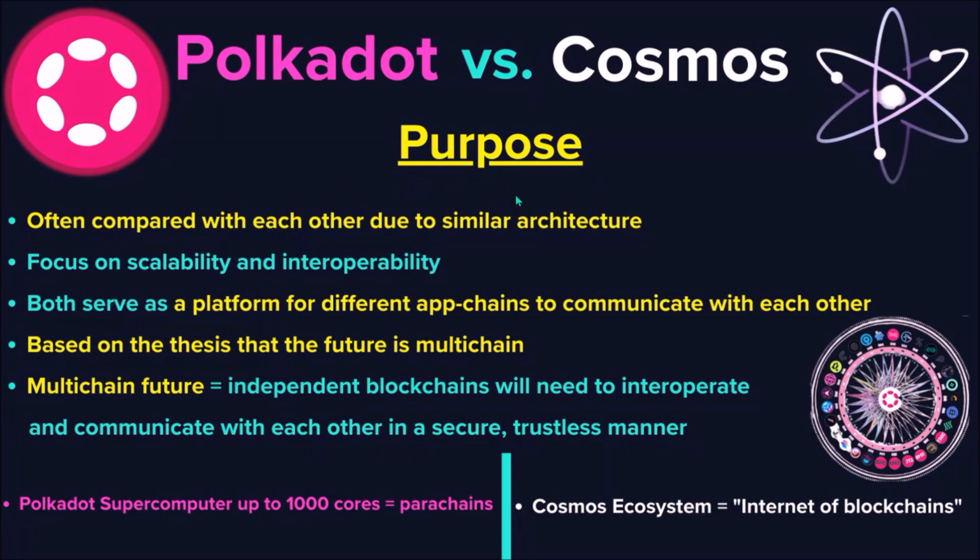Starting with the purpose of both protocols, both Polkadot and Cosmos serve as a platform for different application-specific blockchains to communicate with each other. Both protocols are based on the thesis that the future is multi-chain, where many independent blockchains will need to interoperate and communicate with each other. Similarly, Cosmos is focused on addressing scalability and interoperability, which is why both ecosystems are often compared.